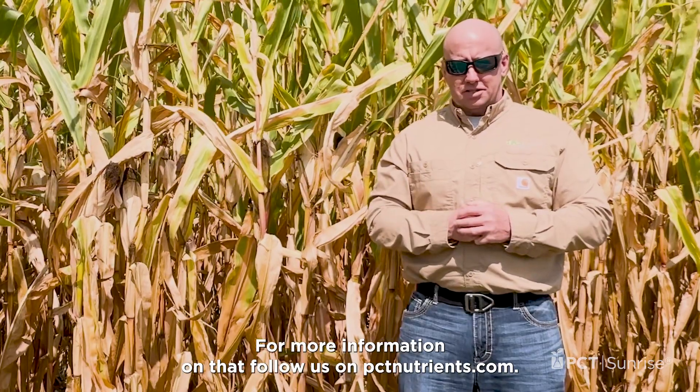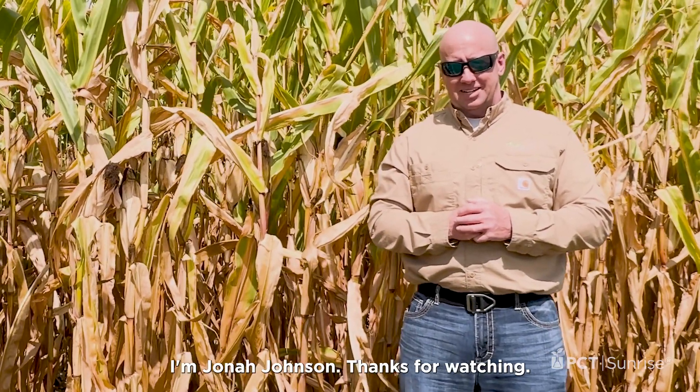For more information on that, follow us at pctnutrients.com. I'm Jonah Johnson. Thanks for watching.